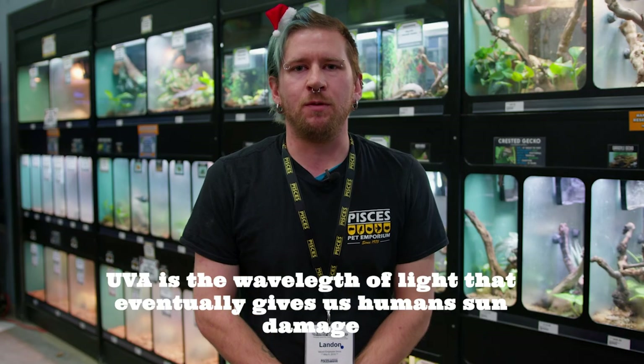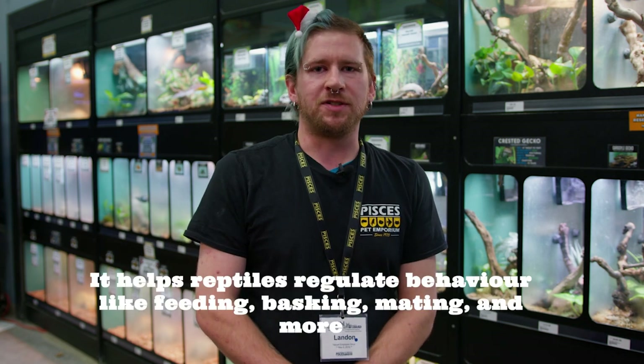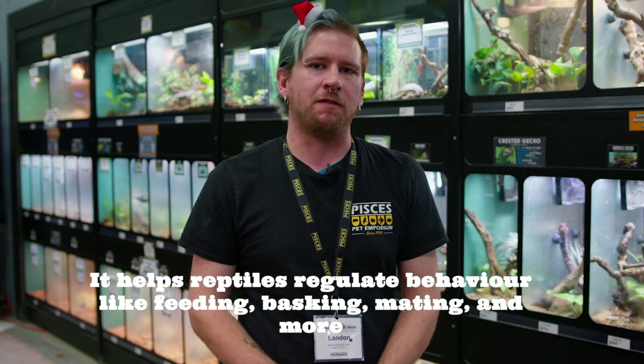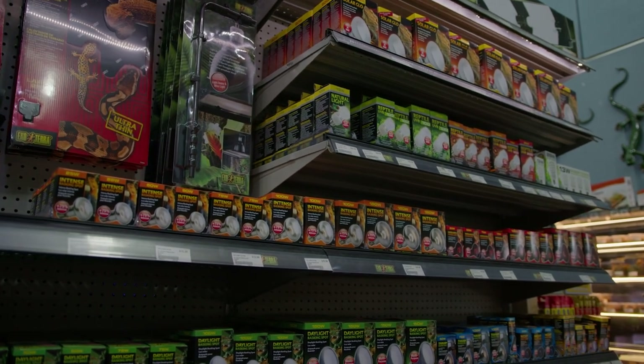Most heat bulbs produce UVA, which is a spectrum only visible to most reptiles, birds, and other animals. It helps them see color more vibrantly and helps them distinguish food from their environment. Today I'm just going to be covering heat bulbs and most of these that do emit UVA lighting.